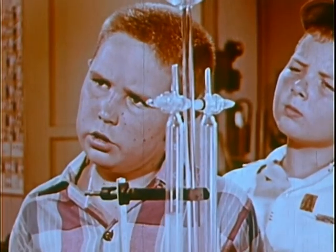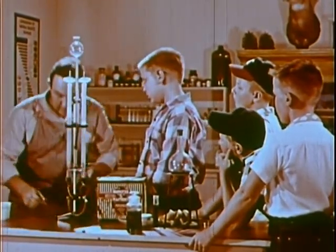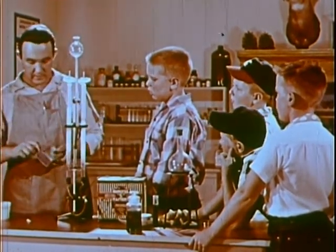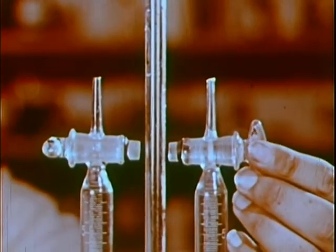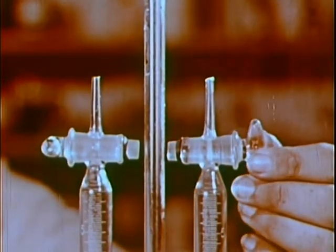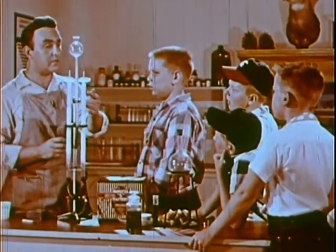But how do you know which gas is which? That's a good question, Milton — let's make a few tests. First, we'll let the gas out of this tube and see what happens. You see how that burns with a light blue flame? You have to look pretty closely because it's almost invisible. We know that hydrogen burns with an almost invisible blue flame — therefore this is hydrogen.